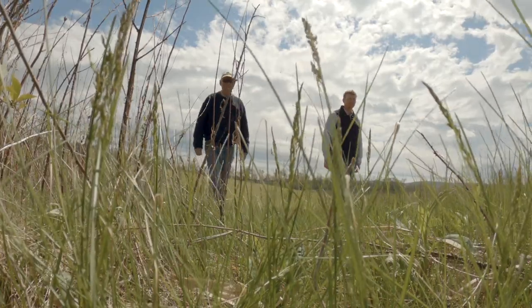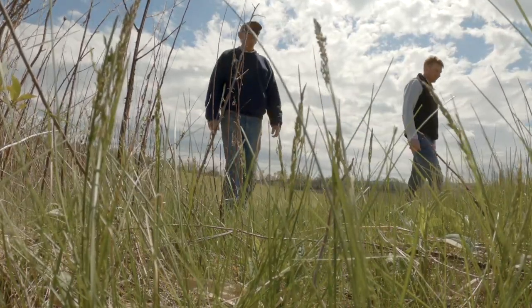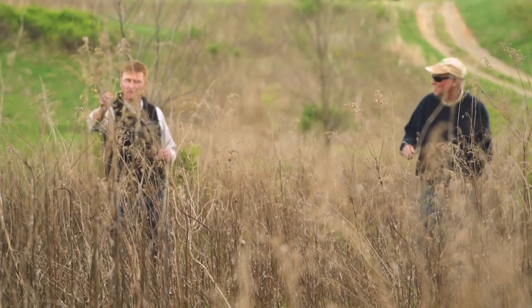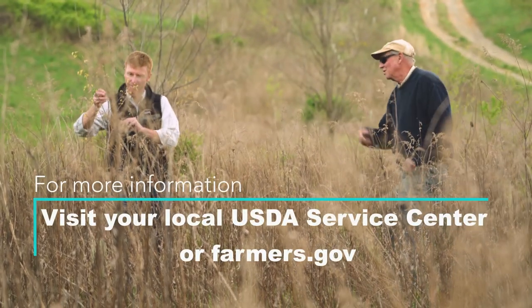The NRCS is a great resource for landowners and farmers. They're very helpful. They're hands-on. So many of these projects we would not have been able to accomplish without their assistance. Thank you very much.